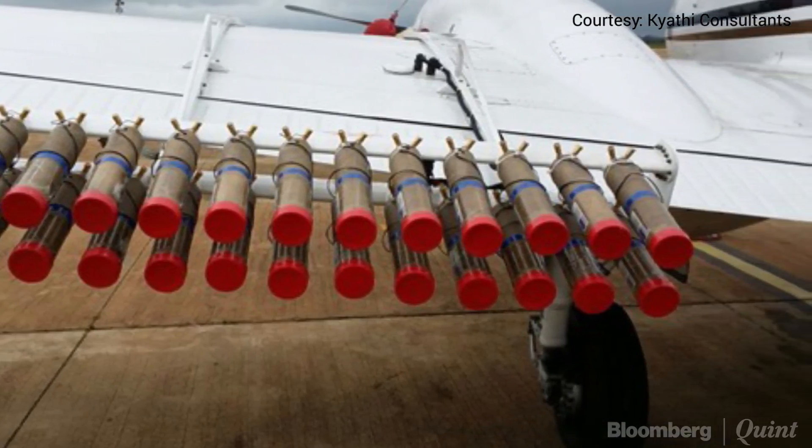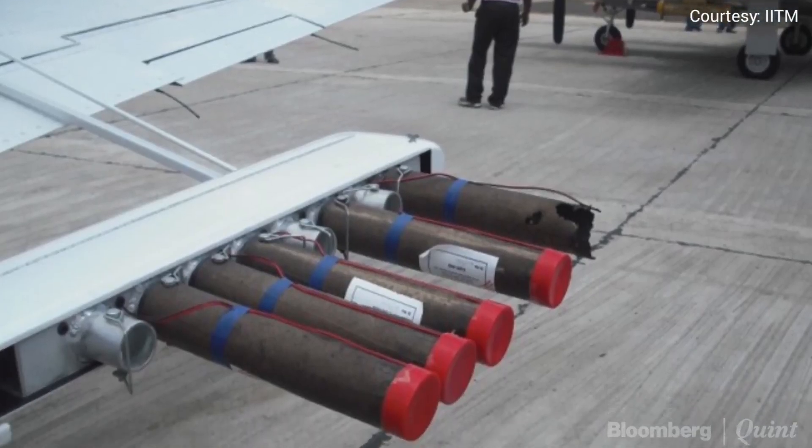One is a seeder aircraft and another is a research aircraft. These aircraft are not readily available in our country — the technology is not yet developed here — so we are importing these flyers from the USA.